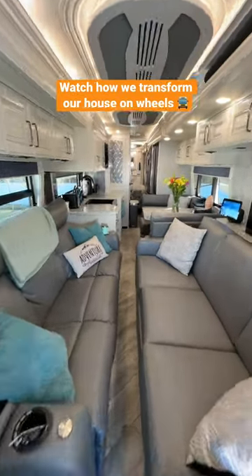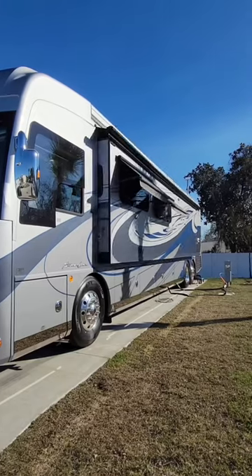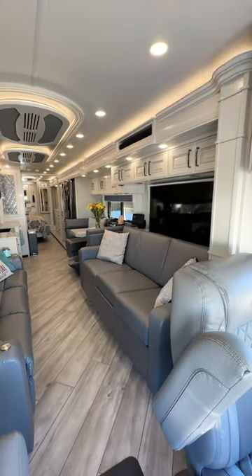Come and take a quick tour with us as we show you how we transform our house on wheels. Here's a view of what the motorhome looks like with all of our slide outs in. We have three slide outs in total. This is the largest of the three and is a full wall slide out from the front living area to the back bedroom. This one operates on hydraulics.